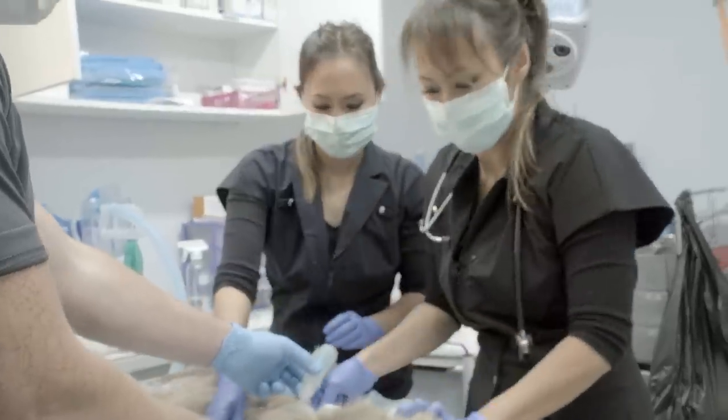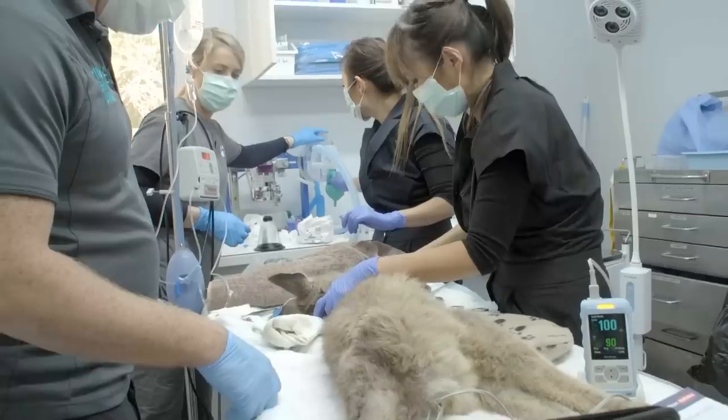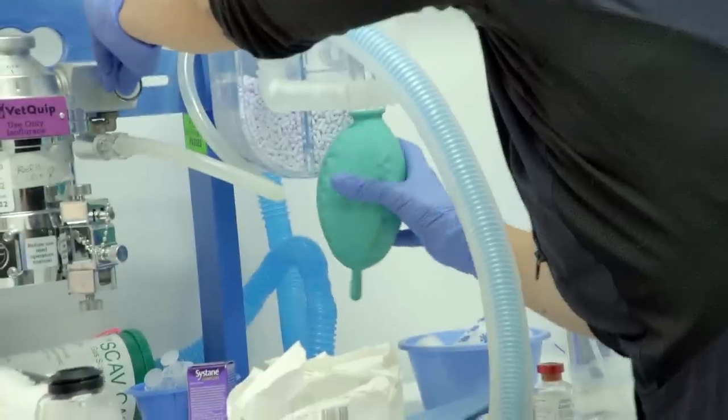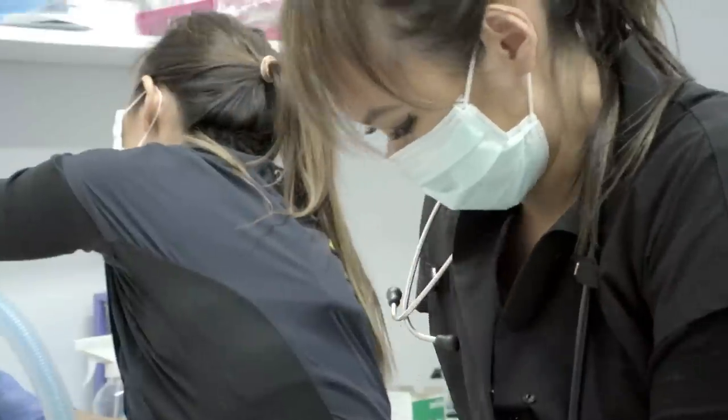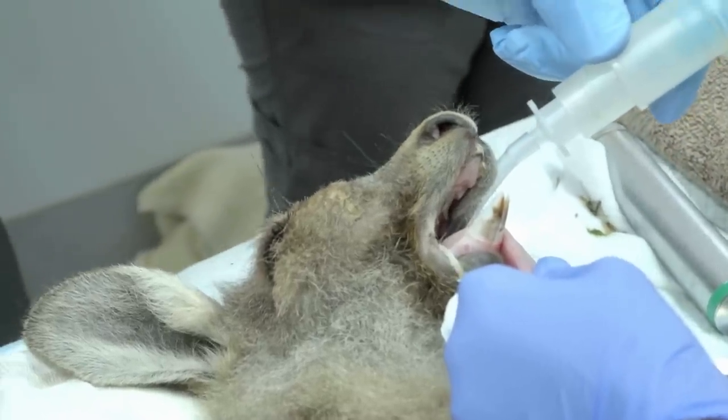Oh god, he's going blue. Is he not taking breaths? Suddenly the little joey has stopped breathing. Can you just give him some pure oxygen? Let's do ten breaths — close one, two, and then open, three. His tongue is still blue.